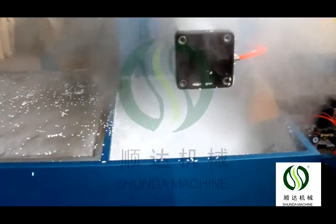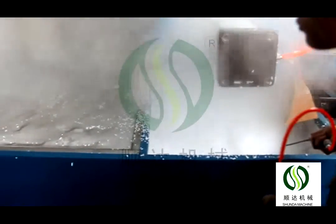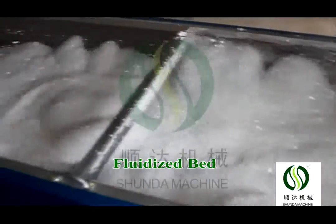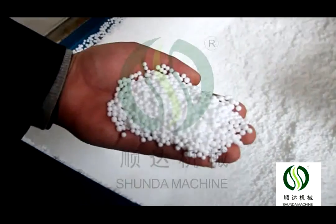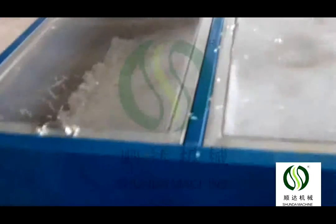The continuous type models are 40, 70, and 90. The batch type models are 460, 800, 1100, 1200, and 1400. The capacity can be up to 50 to 600 kg per hour.